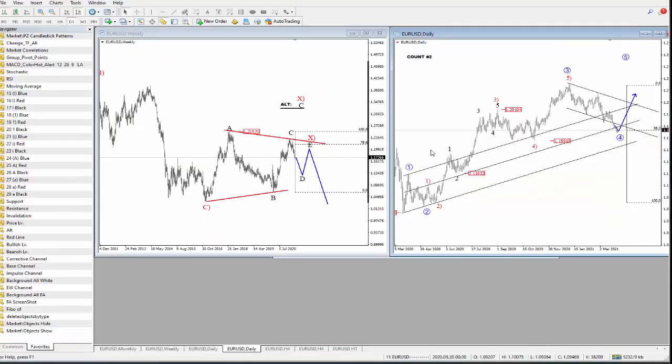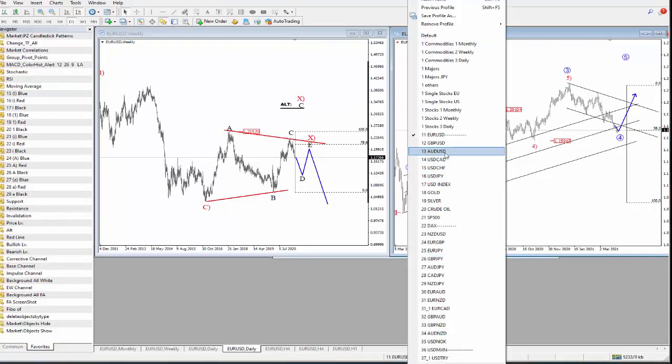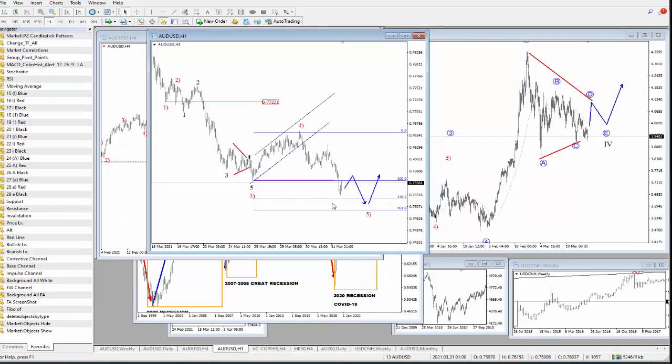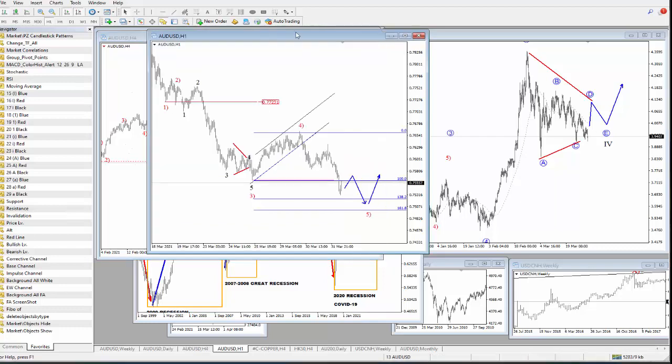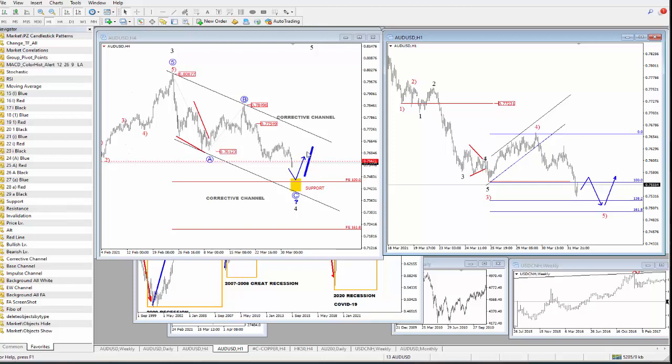Looking at Aussie dollar, here you have this recent drop after the consolidation in wave four that we were tracking recently. It looks like five waves down here could be in progress for a wave five. A very nice support is at the 0.75 level. On the four-hour chart there is room for slightly more weakness, maybe even to retest the lower side of this corrective channel. But whenever we see a five-wave bounce from the lows, that's when these things could become very interesting for the long side.